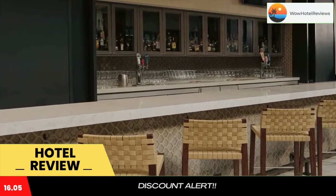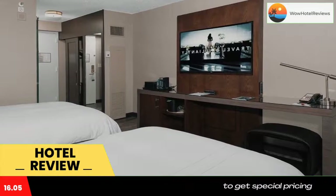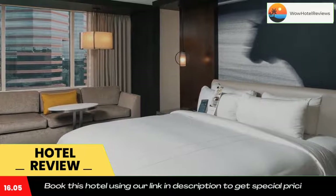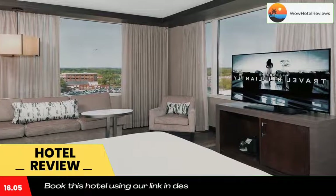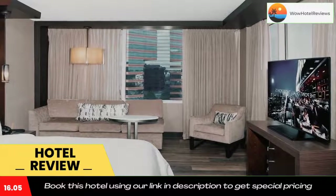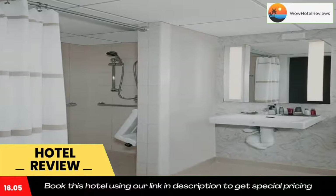Complimentary coffee and newspapers are provided in the lobby. Upon request, newspapers can be provided for guests. Table South Kitchen and Bar offers American cuisine for breakfast, lunch, and dinner in a casual environment. Durham Marriott Convention Center is less than five minutes drive from Duke University, and Research Triangle Park is a 15-minute drive away.